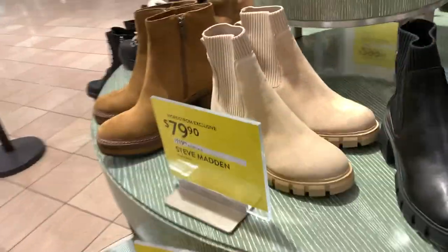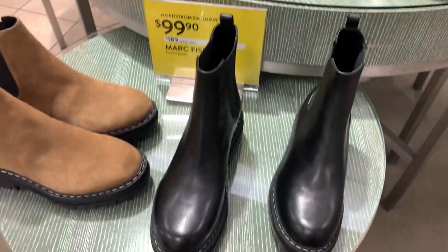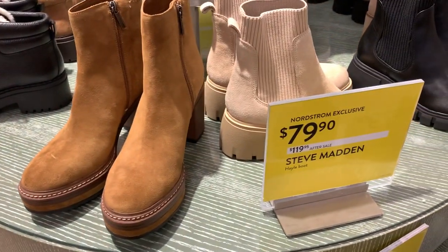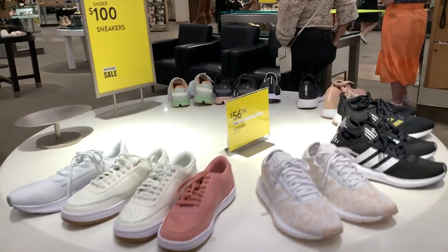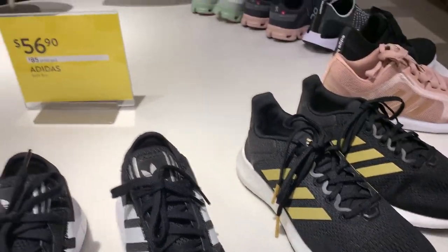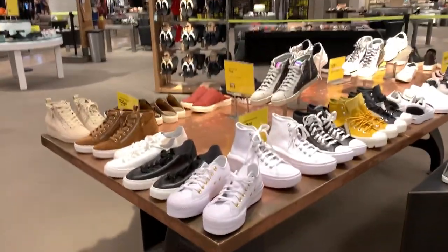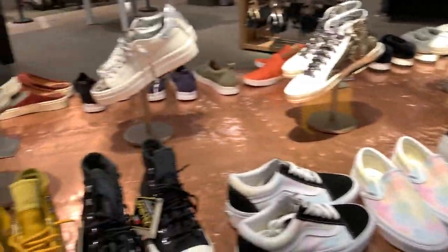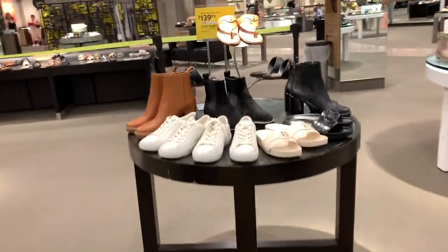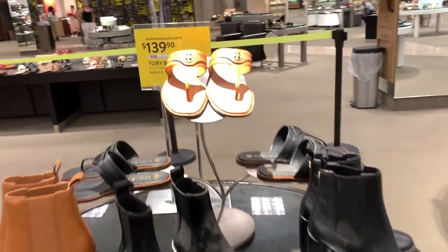The first stop was shoes — so many good deals. Steve Madden, Marc Fisher, a lot of up to 30 to 40 percent off. Adidas sneakers in so many different colors — originally $85 and these were $56, which I think is a really great deal. Lots of high tops and white sneakers for casual summer days.